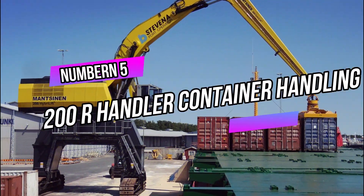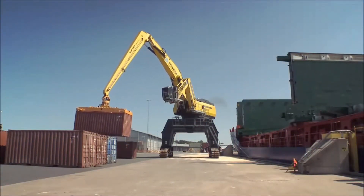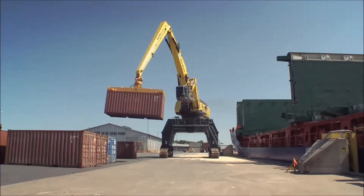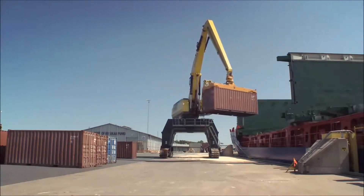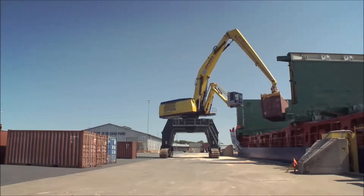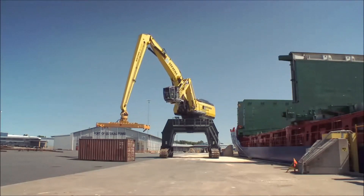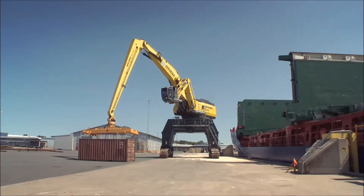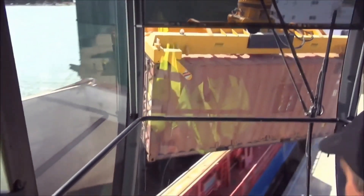Number 5: 200R Handler Container Handling. We delve into the fascinating world of container handling, specifically focusing on the revolutionary 200R Handler. Container handling is a crucial aspect of modern logistics, allowing goods to be efficiently transported across the globe. The 200R Handler is an advanced piece of equipment used in ports and terminals to handle standard 20-foot and 40-foot containers with remarkable precision and speed.